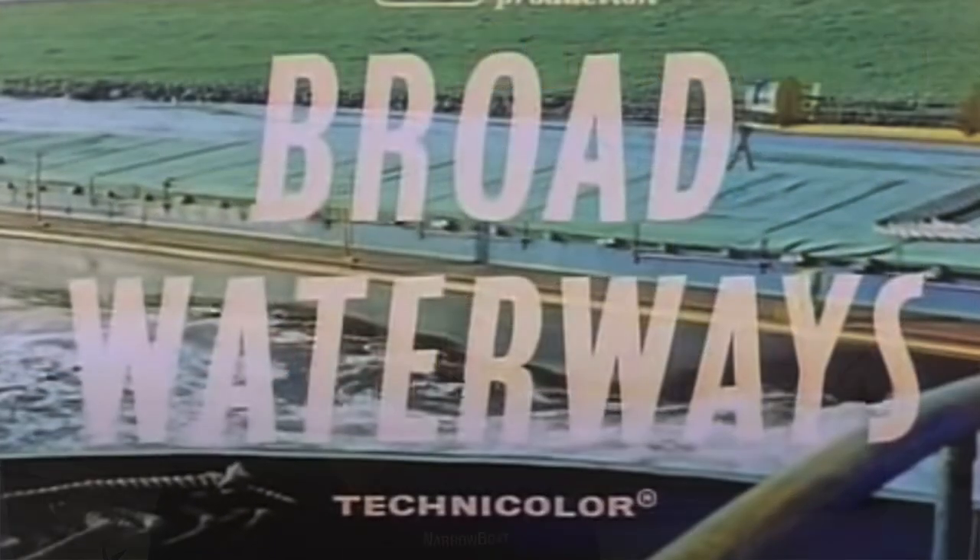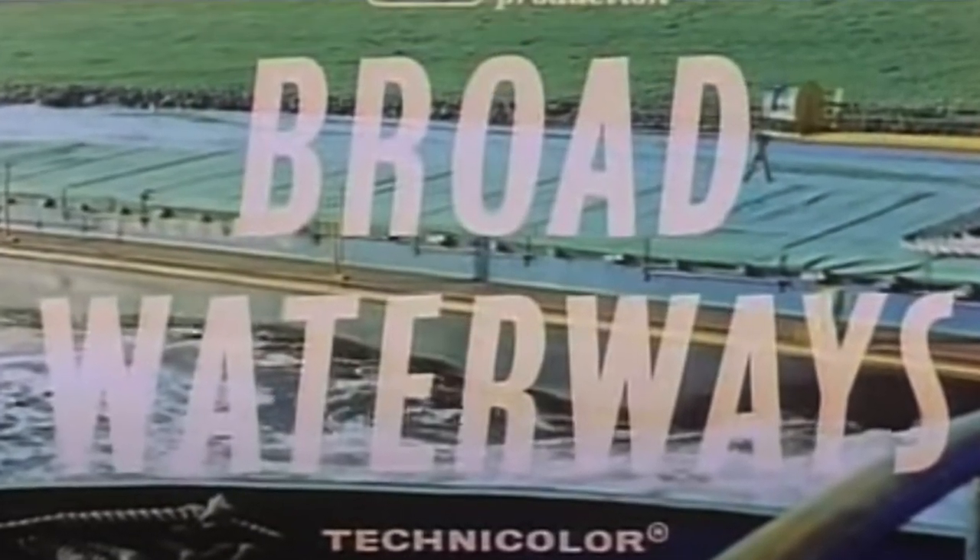To wrap up this episode of Narrowboat Videos, I'm going to take you back to the larger industrial waterways of the 1950s, this time featuring a 1960 British Transport Commission production entitled Broad Waterways. This 12-minute promotional film focuses on the River Trent and is very much a product of its time. It was made after the investments of the 1950s, which included lock enlargement and an extensive dredging programme.